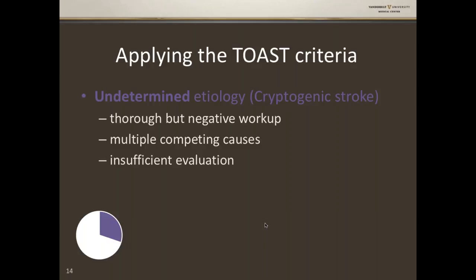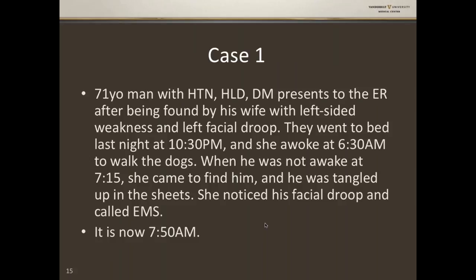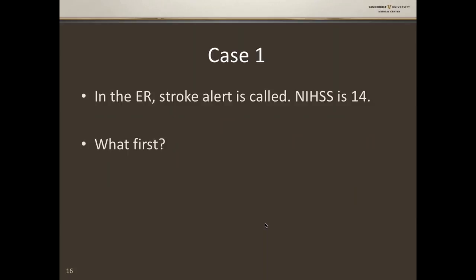Back to our case: 71-year-old with multiple vascular risk factors, last known normal at 10:30 PM, found at 7:15 with left facial droop and left-sided weakness, brought to the ER at 7:50. Here at Vanderbilt we call this a stroke alert. His NIH Stroke Scale — a score we use to identify the main deficits in stroke patients — is 14, which is a pretty significant stroke syndrome.